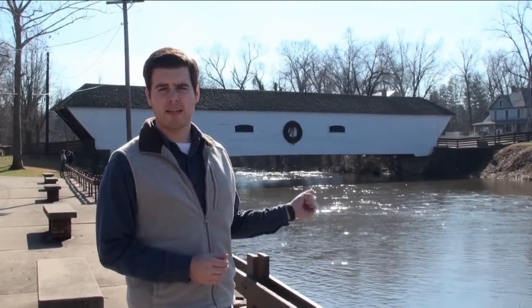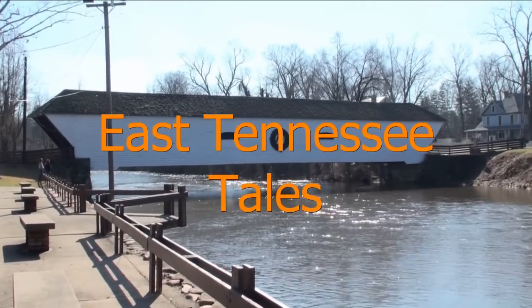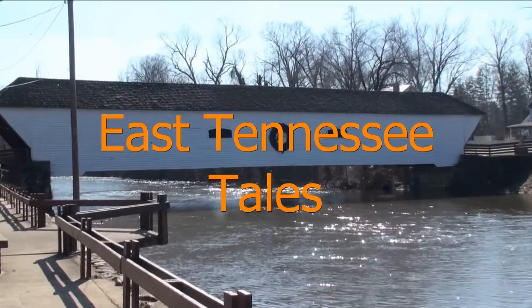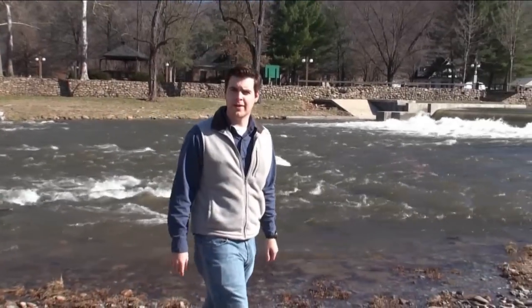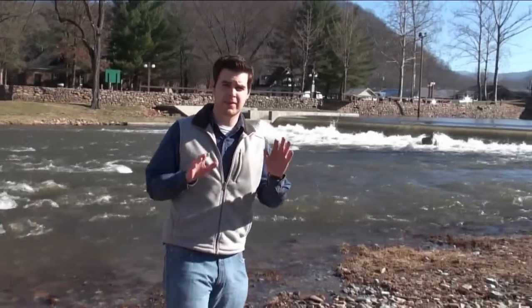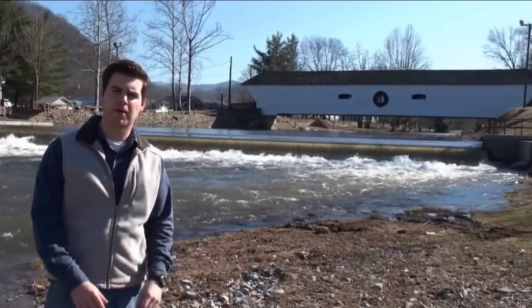Many bridges cross East Tennessee waterways, but find out what's special about this one on this episode of East Tennessee Tales. I'm on the banks of the Doe River, where in 1882 the townspeople of Elizabethton decided to build a bridge, which today is a Tennessee landmark.